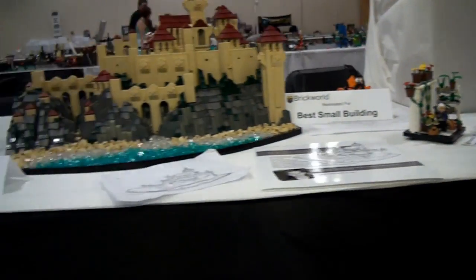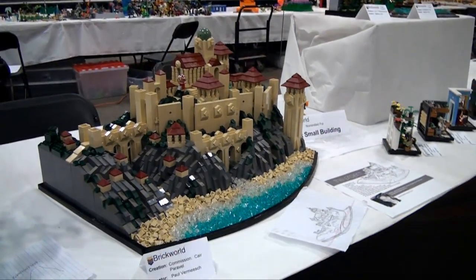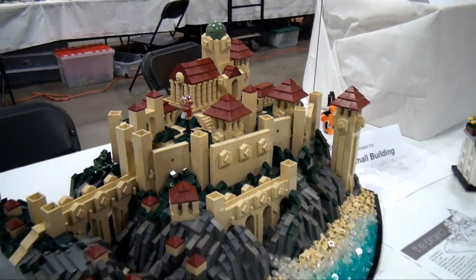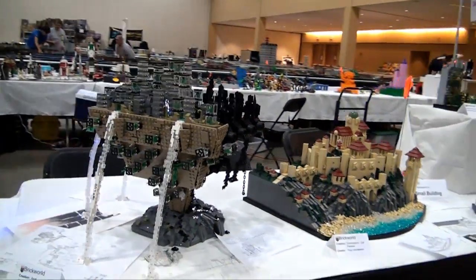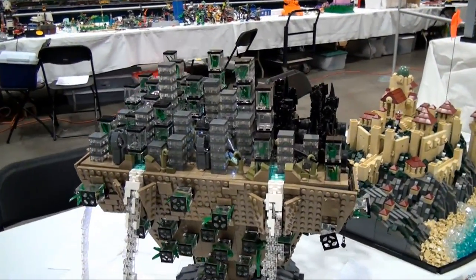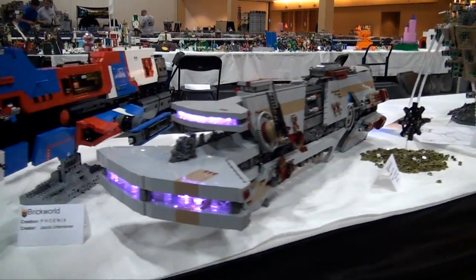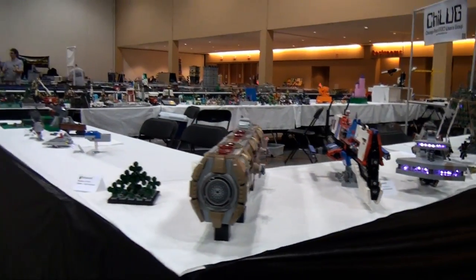And then this is Cair Paravel right here, built by Paul Vermeesh — a really impressive build. During the World of Lights it had some really cool lighting in it as well. Then moving on down here, we've got some collaborations by a few different builders — this is Arca and the Pistrix. And then a few more ships from some more Chicago builders. Really impressive stuff there.